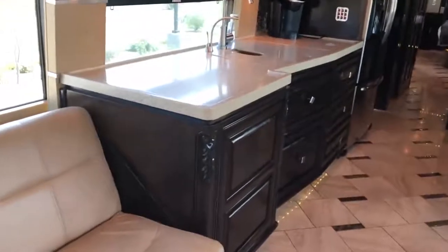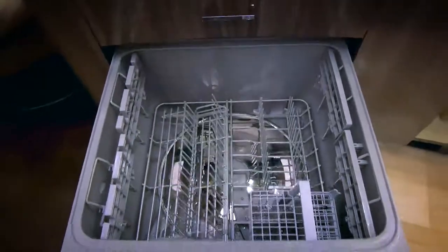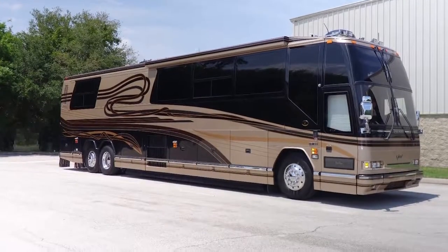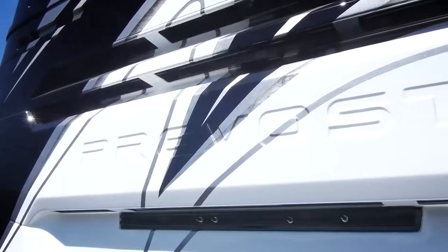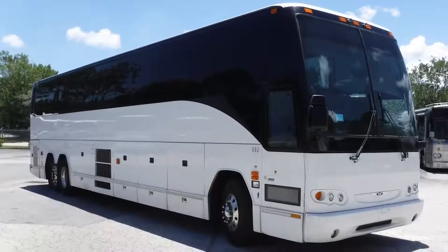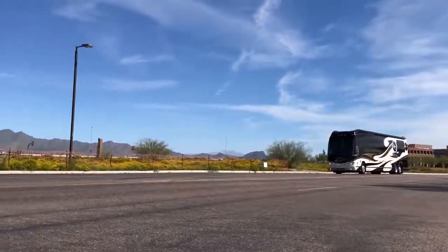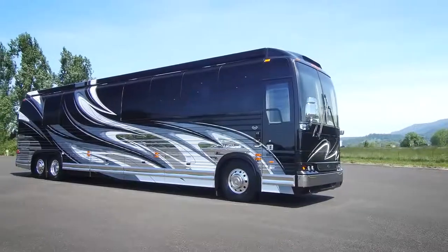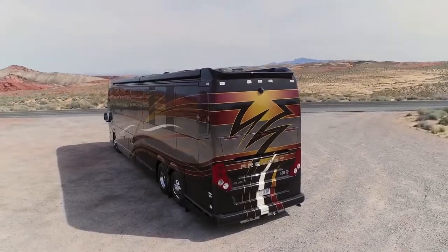Those four slide-out rooms are filled with layers upon layers of tech, including surround sound speaker systems, multiple televisions, a digital art display, a full-sized dishwasher, mood lighting, and an electric fireplace. The tech even spills out onto the exterior, where the 45 ESS houses a 360-degree security camera system, an outdoor slide-out kitchen, and even its own high-pressure jet wash cannon for when the RV is due a valet. Prices start at $2 million, but can creep up considerably with the lengthy options list.